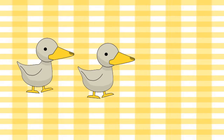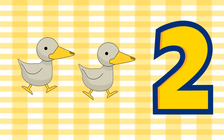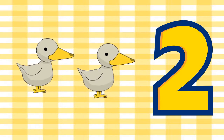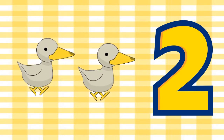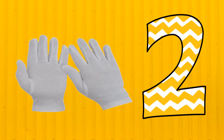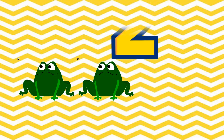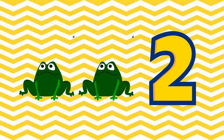We have here 1 and 2. We have 2 ducks. We have here 2 gloves. We have here 1 and 2. So we have 2 frogs.